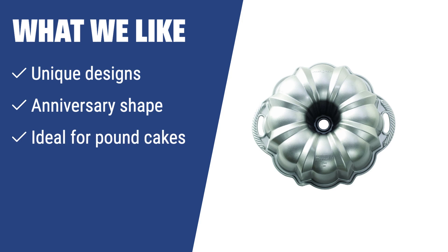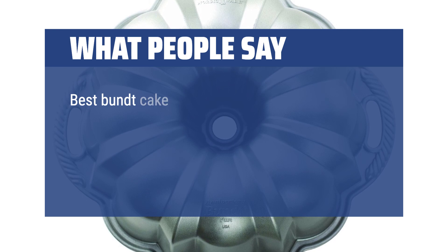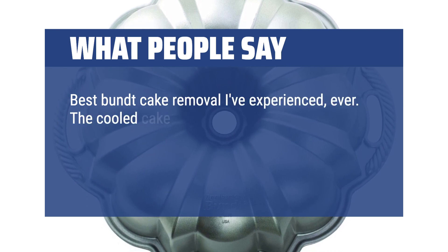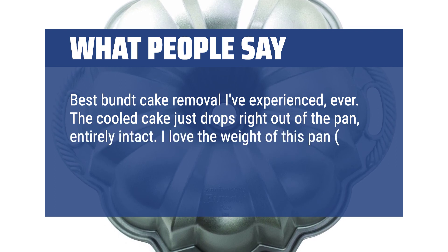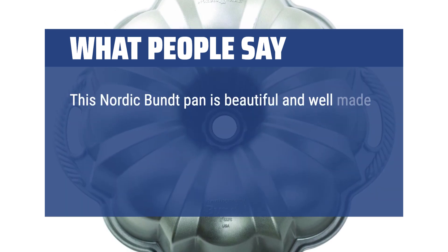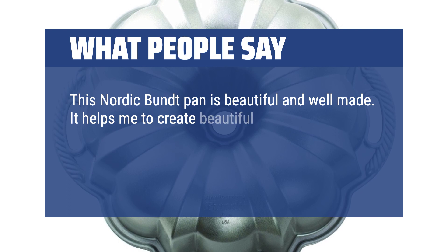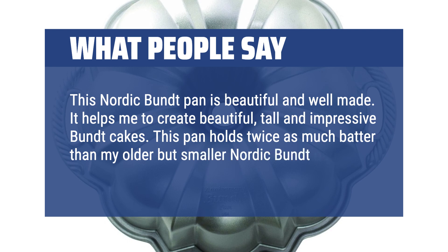If you are looking for a cake pan with unique designs and an anniversary shape that can accommodate 10–15 cups of dough, the Nordic Ware Bundt cake pan is the perfect choice. Ideal for pound cakes, this pan will help you create stunning desserts that will impress your guests. Best Bundt cake removal ever — the cooled cake just drops right out of the pan, entirely intact. I love the weight of this pan; it's heavy and cleans up like a dream. This Nordic Bundt pan is beautiful and well-made. It helps me create beautiful, tall and impressive Bundt cakes, and holds twice as much batter than my older but smaller Nordic Bundt pan.